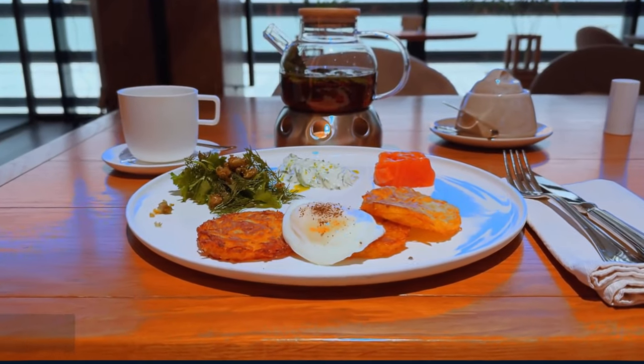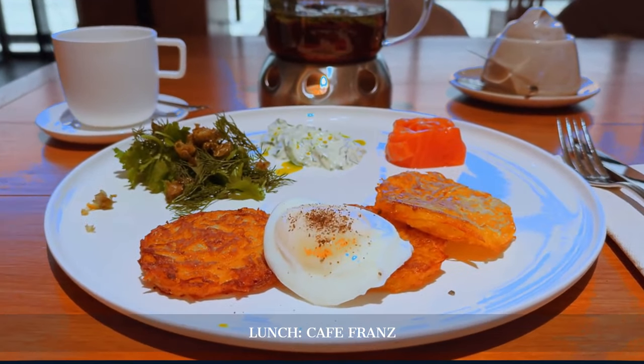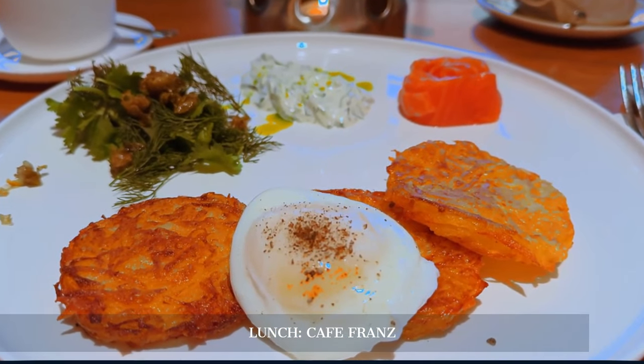For lunch, we visit Café France, a chic spot in the Jewish quarter for a modern take on traditional Jewish dishes, blending history with contemporary flavors.